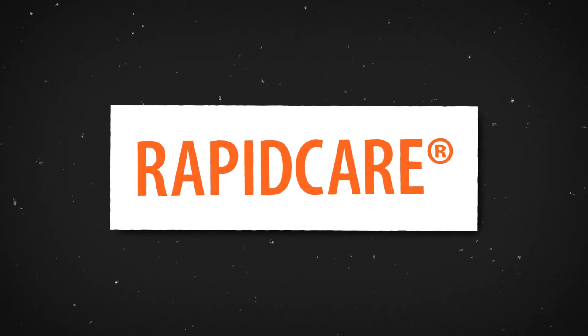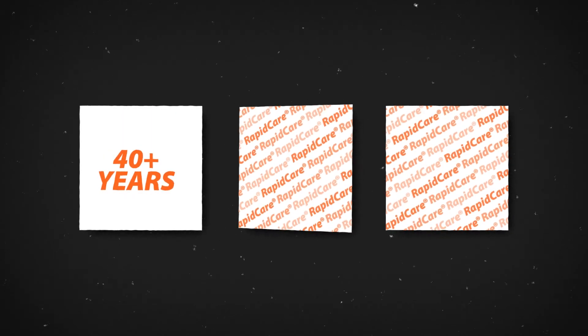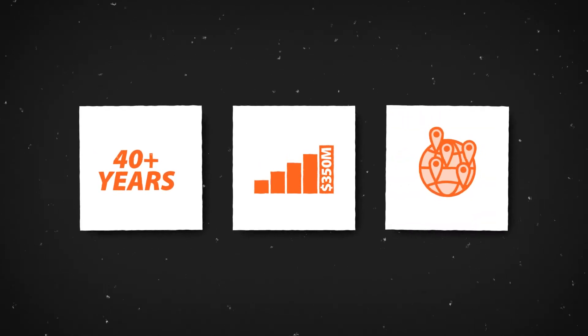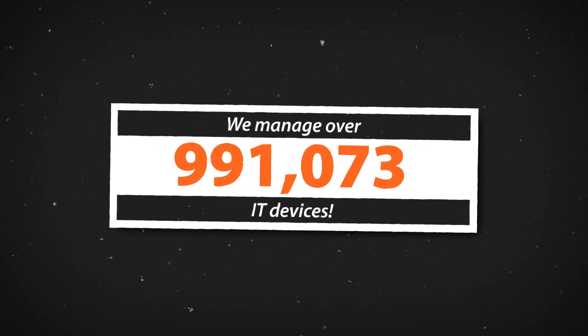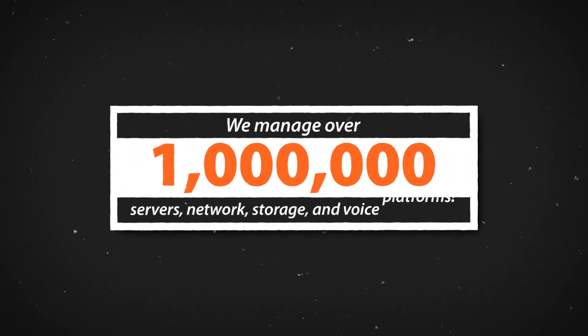RapidCare is a maintenance solution for your hardware from an industry leader with a proven track record and the resources to serve you well. That includes over 40 years in business and $350 million in revenues, working with over 1,000 organizations — from small businesses to very large enterprises with thousands of devices. We effectively manage over a million IT devices, including servers, network, storage, and voice platforms.